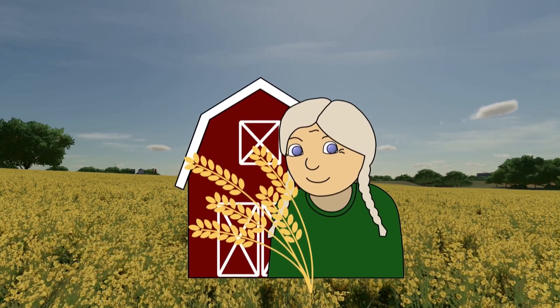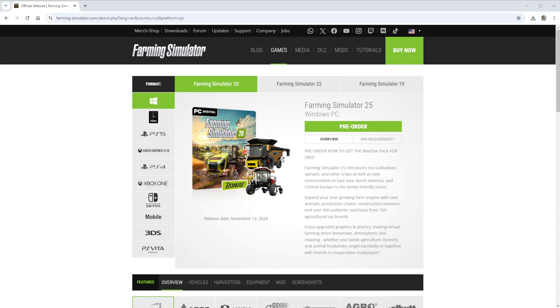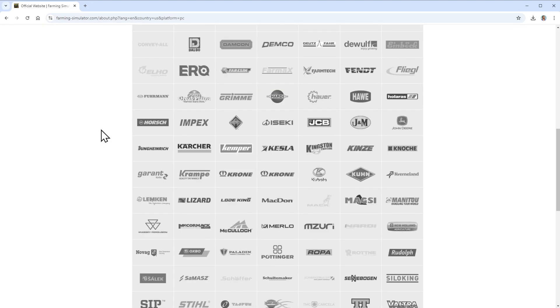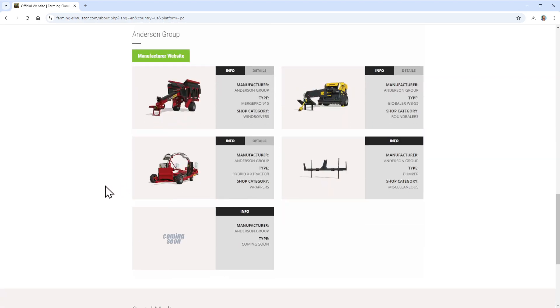Hi guys, it's Granny Tanner speaking. Welcome to this FS 25 equipment video. As my videos about the equipment list on my German channel are very popular, I thought why not do them on my English channel as well. The official equipment list, provided by Giants on top of the fact sheets, contains much more vehicles and appliances than the fact sheets. You can click on a brand and see what is included, but as it's quite cumbersome to click through all the brands, I made a slideshow with all the equipment.